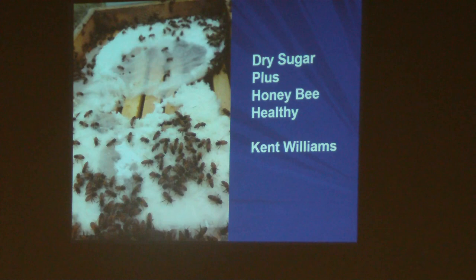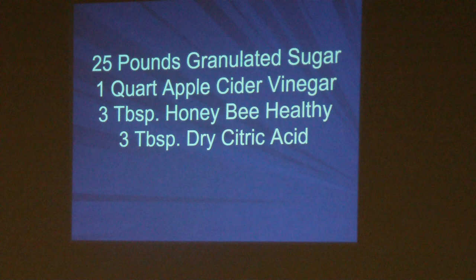The sugar cake is produced by Kent Williams' recipe: dry sugar plus Honeybee Healthy. The actual recipe is 25 pounds of granulated sugar, 1 quart of apple cider vinegar, 3 tablespoons of Honeybee Healthy, and 3 tablespoons of dry citric acid. When I made up my sugar cakes I didn't have any Honeybee Healthy, so I just used the sugar, vinegar, and citric acid, and the bees consumed over half of what I produced. Honeybee Healthy is not absolutely necessary.